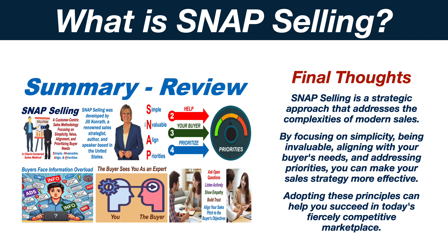Snap Selling is a strategic approach that addresses the complexities of modern sales. By focusing on simplicity, being invaluable, aligning with your buyer's needs, and addressing priorities, you can make your sales strategy more effective. Adopting these principles can help you succeed in today's fiercely competitive marketplace.